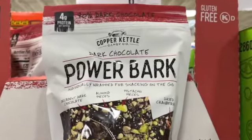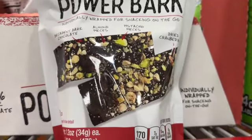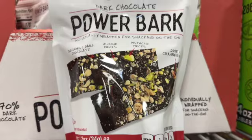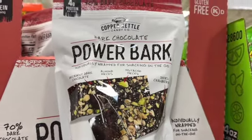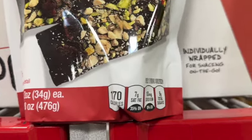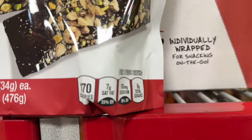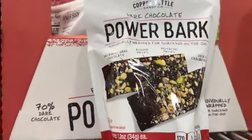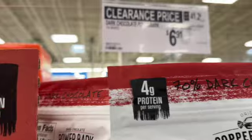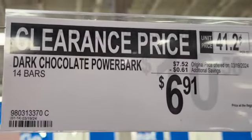14 bars Copper Kettle Candy Company dark chocolate power bark, individually wrapped for snacking on the go. Decadent dark chocolate with almond pieces, pistachio pieces, and dried cranberries. 4 grams of protein per serving, 170 calories. $7.52, save $0.61. Clearance price $6.91.